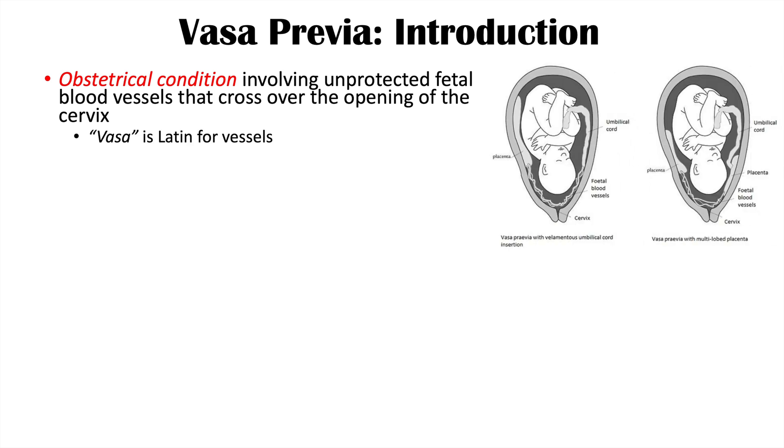The word vasa previa — 'vasa' is Latin for vessels. What happens in this condition is that there are unprotected fetal blood vessels that cross over the opening of the cervix. The problem with that is when a baby is being delivered, they have to cross through the cervix, so they actually have to cross through those unprotected fetal blood vessels, which can break those blood vessels, causing bleeding and other complications.